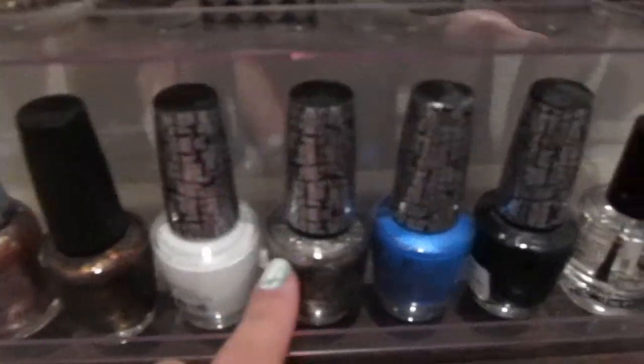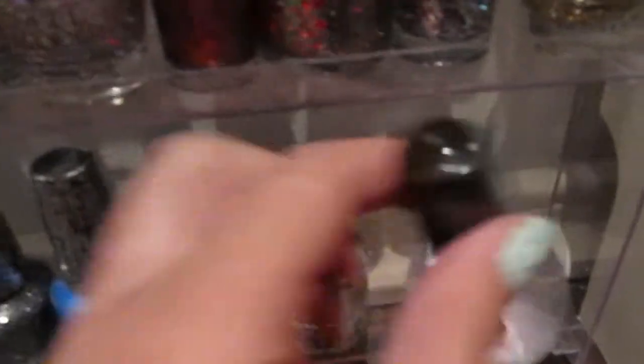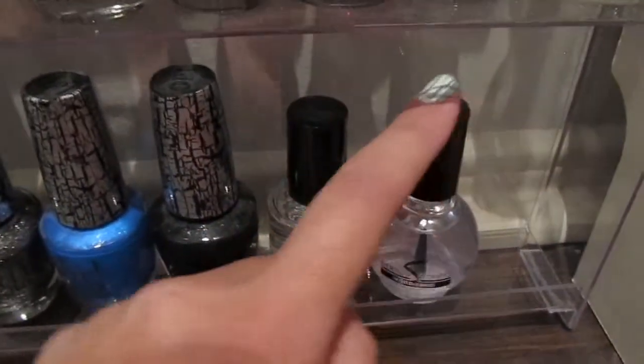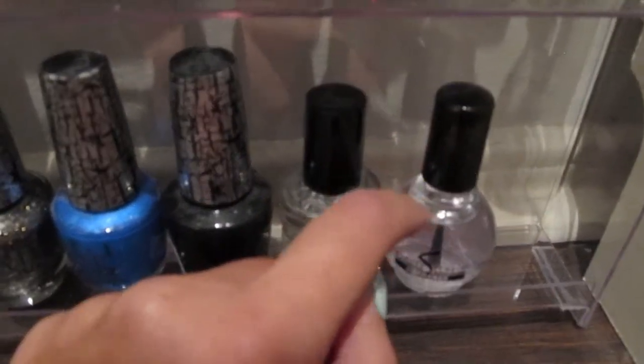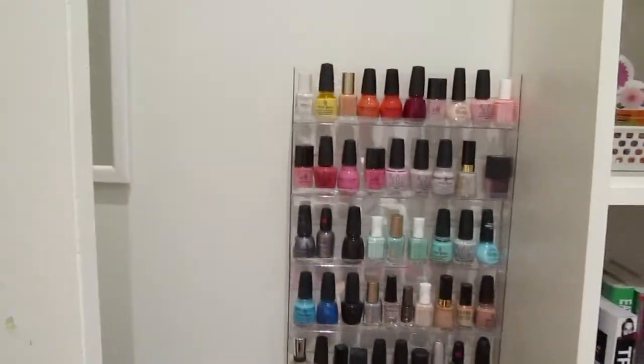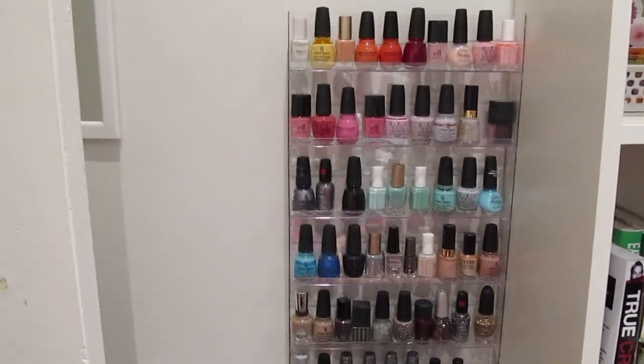And these are just my crackles — white, silver, blue, black — and my Seche Vite top coat. This is a Sally's Beauty Supply Nail Hardener, which I don't typically recommend. It was $3 and it's really watery, so I'd skip out on that. So that is my nail polish collection. Thank you guys so much for watching, and I'll see you in my next video. Bye!